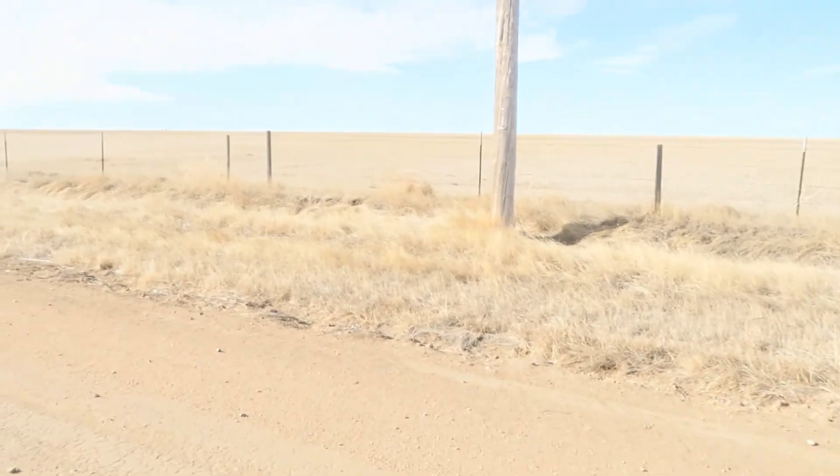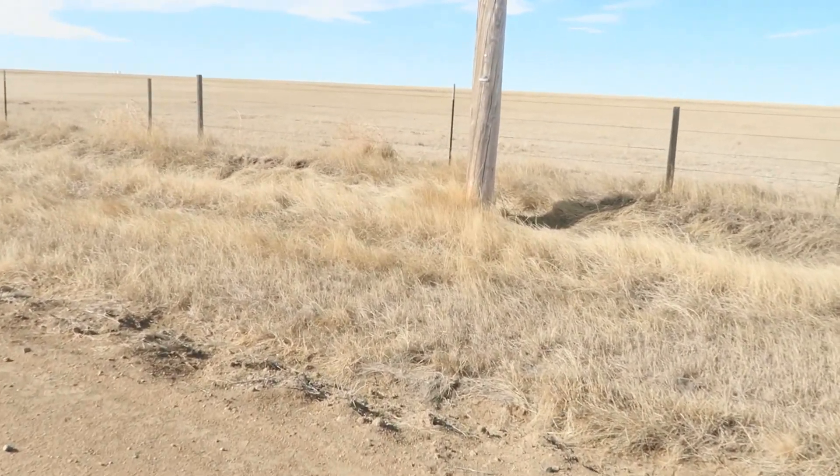There are hundreds of caches out here on the eastern plains of Colorado. They're often found by the base of fence posts, by telephone poles — sometimes they're pill bottles, sometimes they're little tiny milliliter containers stuck on fence posts. This one I suspect is by a telephone pole. I'm going to go look for it right now, in this direction, 30 feet.